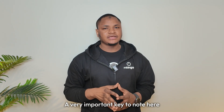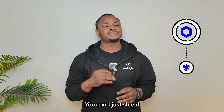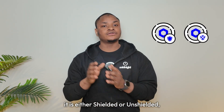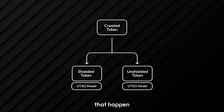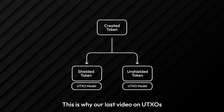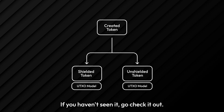A very important key point: these token types are not interchangeable. You can't just shield an unshielded token at will. When a token is created, it is either shielded or unshielded and it stays that way. Think of them like two different currencies that happen to live on the same blockchain using the UTXO model underneath. This is why our last video on UTXO is so important — if you haven't seen it, go check it out.